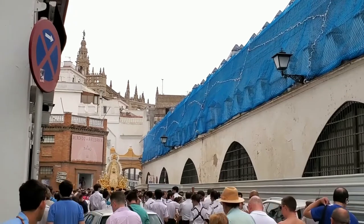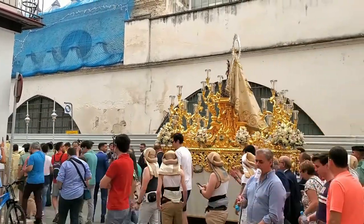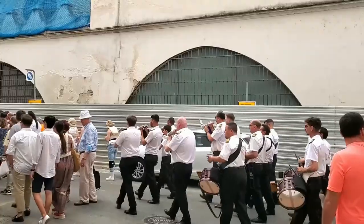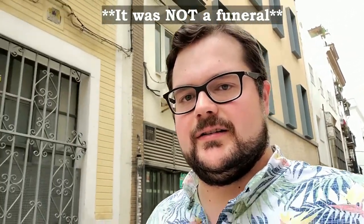We're walking to the bullfighting ring through some back alleys — it's nice and shady and not too crowded. While walking through, we found ourselves listening to the beat of drums and the blow of horns. We quickly went over to see a religious procession — a huge golden float followed by an entire band that just kept going and going. We're not sure exactly what it was, but we think it may have been a funeral procession headed toward the cathedral.